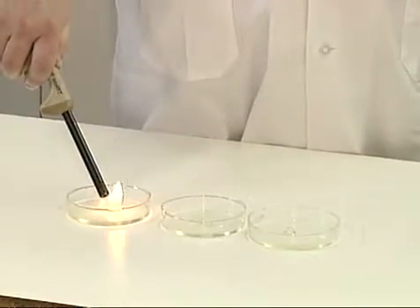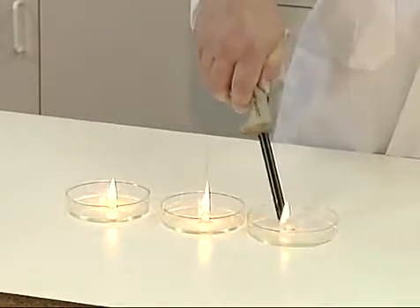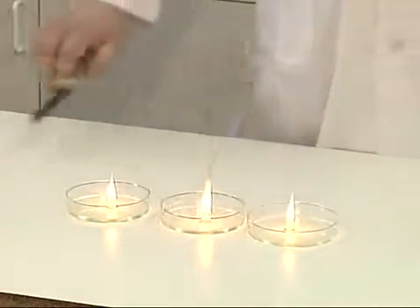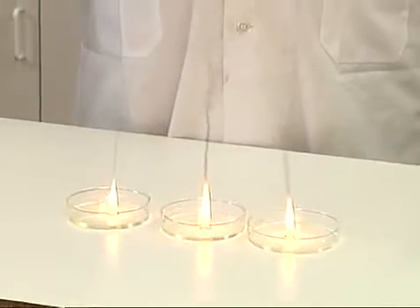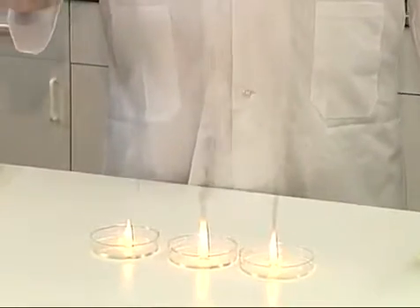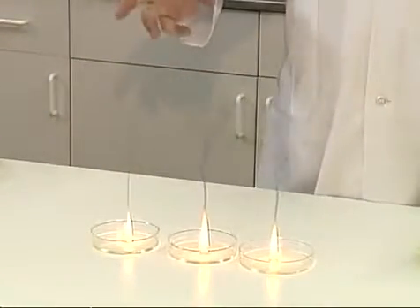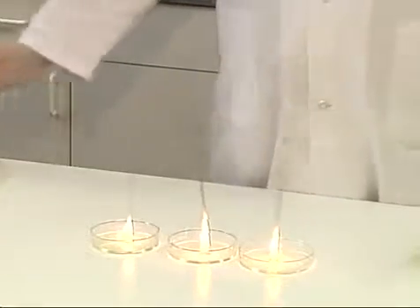We're going to burn each of these. You can see that the fuel burns incompletely — we're having poor combustion, incomplete combustion that's leaving soot and particulates left over. This is an emissions problem, and it's also a problem for today's diesel engines with catalytic converters in them.